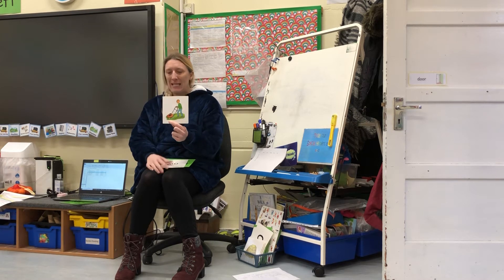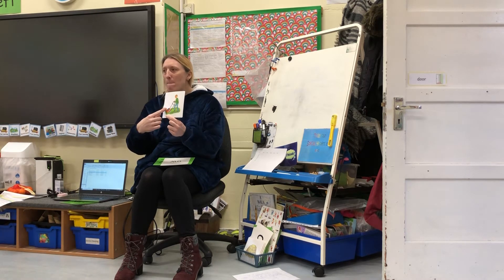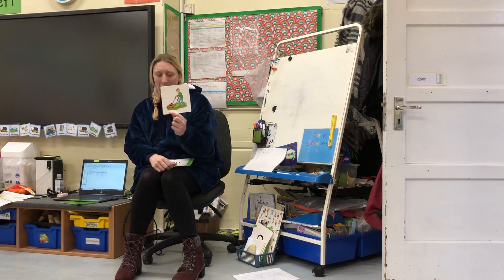Next picture — this is a tricky one. The sound today is 'ow' and the word is 'mow' — to mow the grass. Mow the grass. So we've got 'ow' and the word is 'mow.' Excellent, well done.